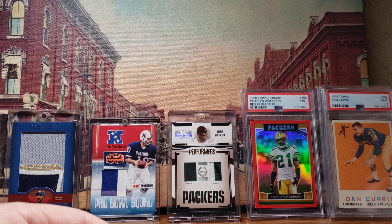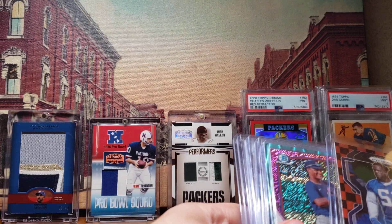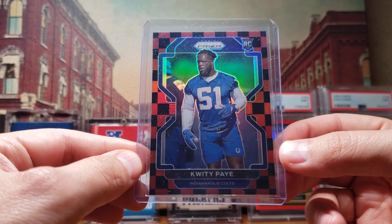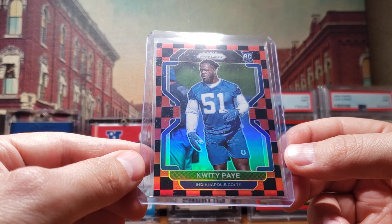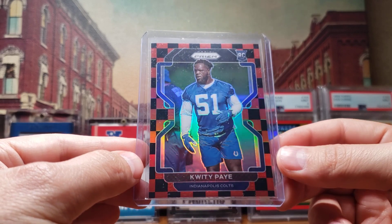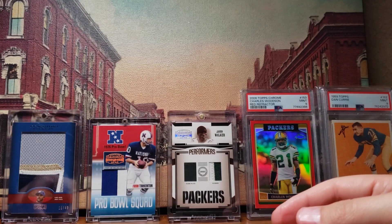I brought my boys to the local card shop the other day and opened up a Mega Box of 2021 Prizm Football. I ended up pulling this checkerboard - a red and black checkerboard, which I believe is the more rare one. I think there's a white and black as well. This is a Kwity Paye rookie card - Kwity Paye, defensive lineman out of Michigan for the Colts. Pretty cool pull out of a Mega Box.